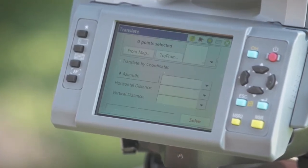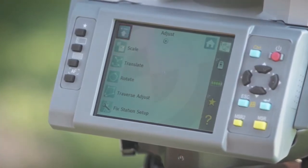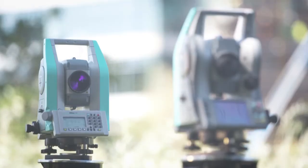If additional operational power is what you require, like SurveyPro, LayoutPro or SurveyBasic software, then you need the new Nikon XF Total Station.